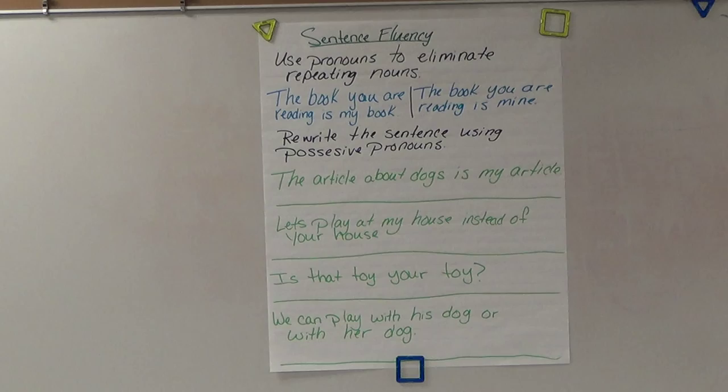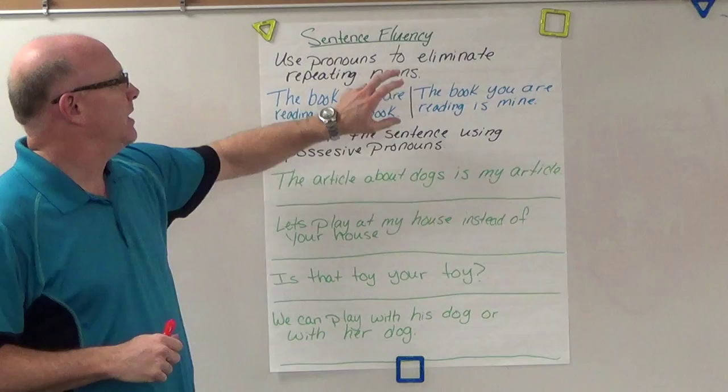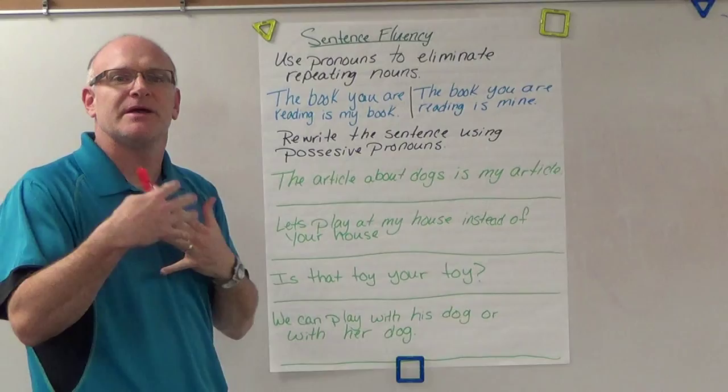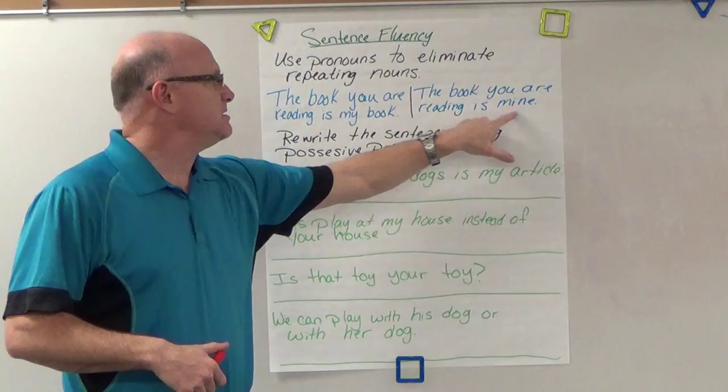Welcome to another exciting day of grammar. We've been working a lot with sentence fluency in our different lessons, so let's use pronouns in our sentence fluency to help eliminate repeating nouns. So you're not saying the same thing over and over — like 'the book you are reading is my book.' We would use a pronoun instead.